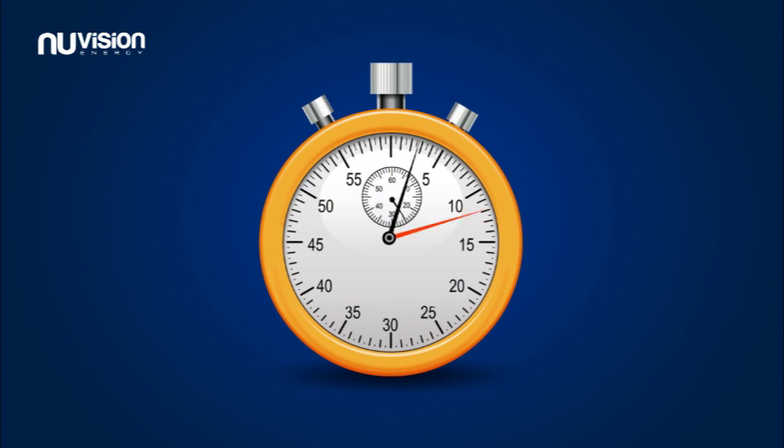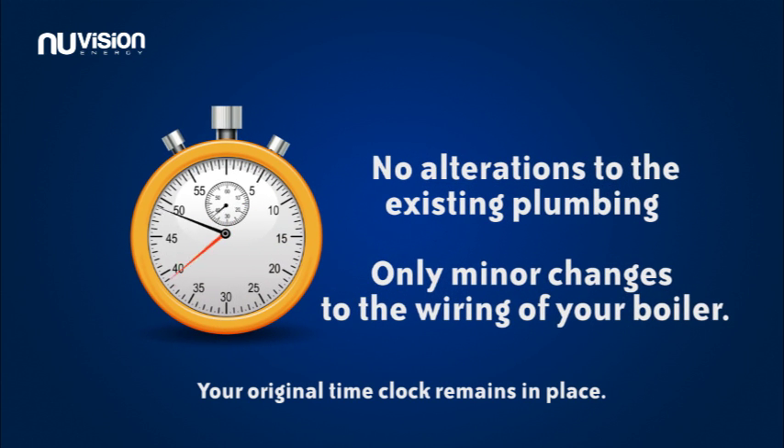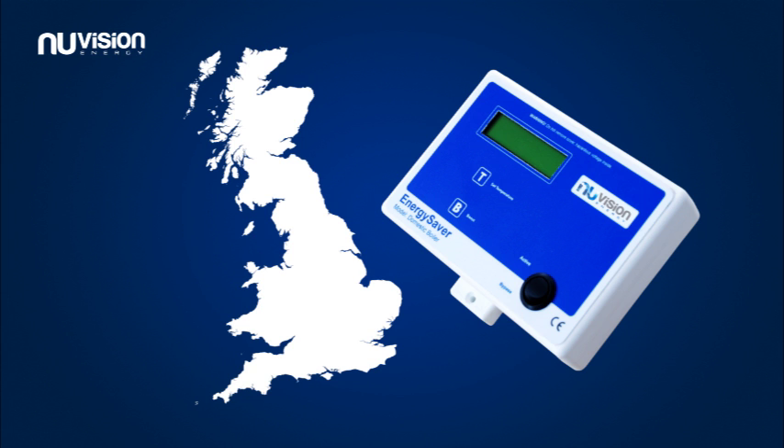Installation should take less than an hour with no alterations to the existing plumbing and only minor changes to the wiring of the boiler. The new Vision Energy Boiler Controller is designed and manufactured in the UK and is a valuable addition to any domestic boiler.